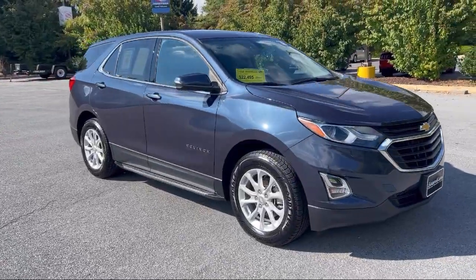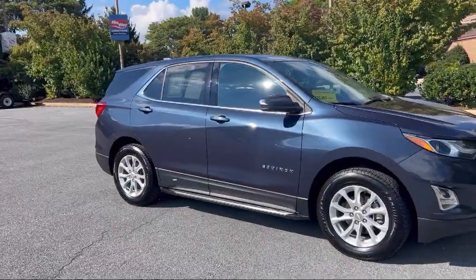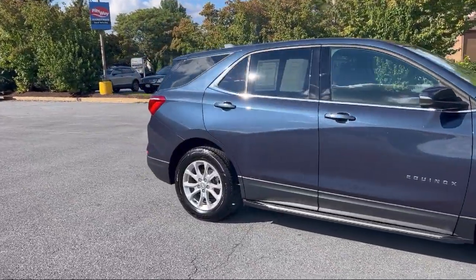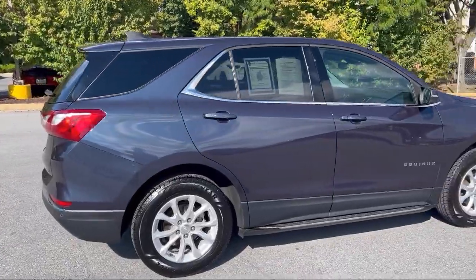It comes equipped with a six-speaker audio system, aluminum wheels, steering wheel mounted audio controls, in-dash rear view monitor, rear side curtain airbags, and hill holder control.